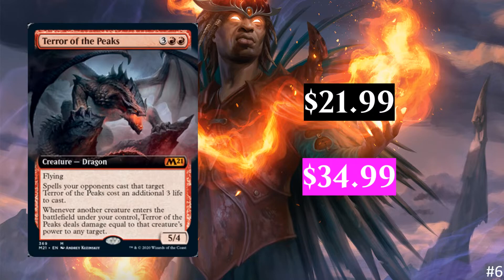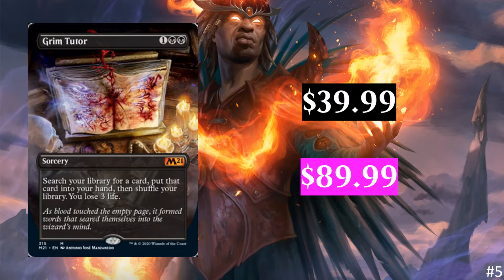We have Terror of the Peaks — again, just extended art, so it's not going to be that different from the normal ones. If you are comparing this to my previous top 10 of Core Set 2021, you'll notice a lot of the cards are shifted much lower on the list. Terror of the Peaks was one of the highest cards before. Starting here, we have Grim Tutor. This is the borderless version — $39.99 or $89.99 if you get it in foil. This is a mythic, and I think this is some of the best looking. I like it better than the showcase and better than the extended. The whole borderless treatment is just great. I don't think there's actually an extended art version of this one.